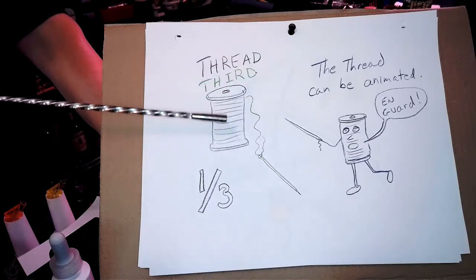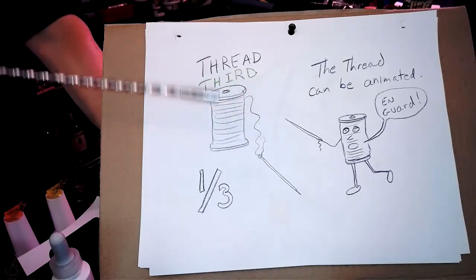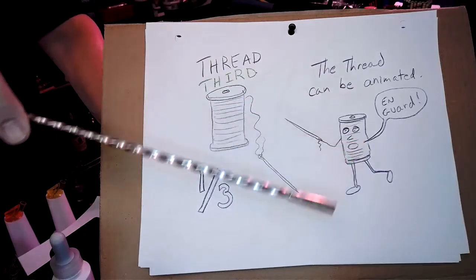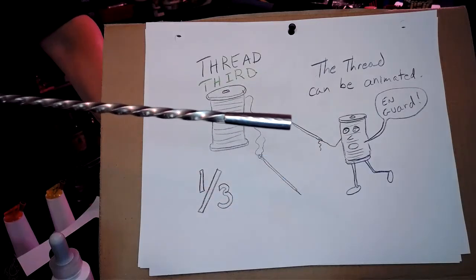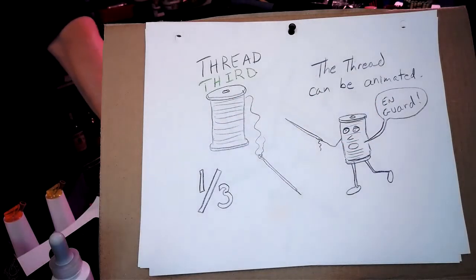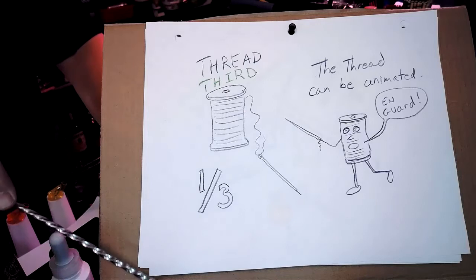Here's a thread. The thread represents a third. You don't usually get a third of an ounce of anything, but sometimes you'll see a recipe that calls for a third of an ounce. For me, the thread can be animated — it's got legs, it's got the spool right there, it's even got its little needle. In this case, he's skewering a cherry — that could be Peter Heering cherry liqueur, or any kind of cherry vodka, whatever you're using that thread to represent a portion of for the recipe.